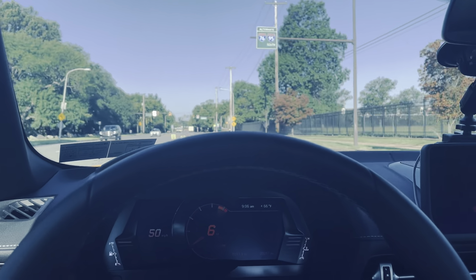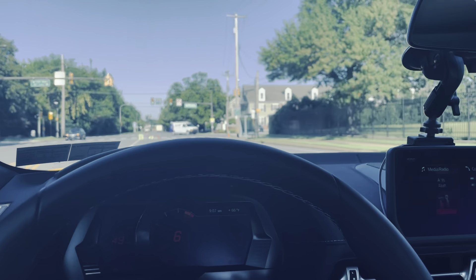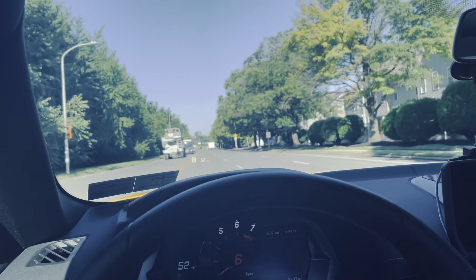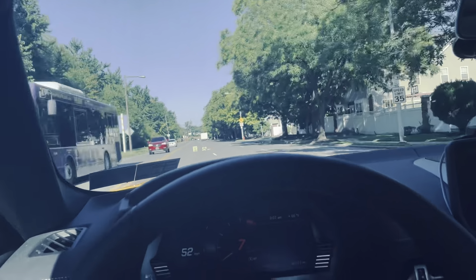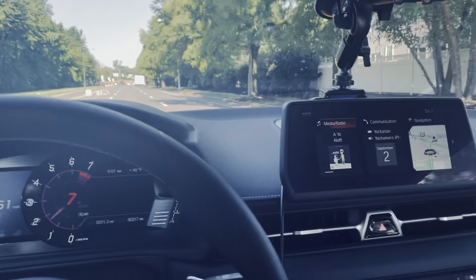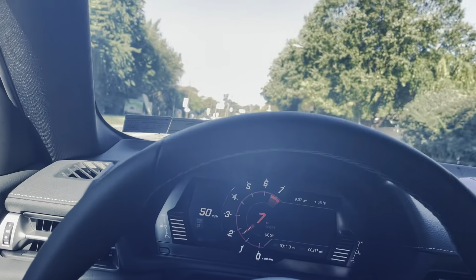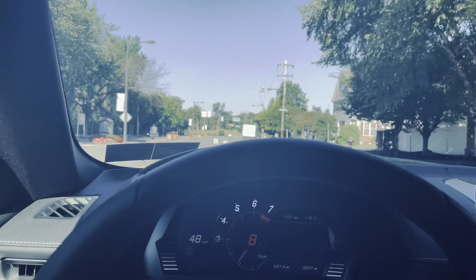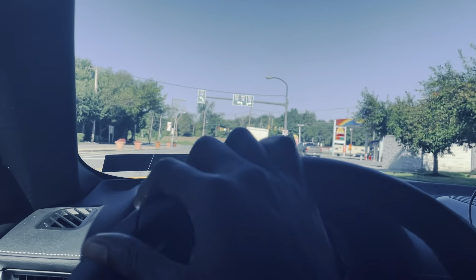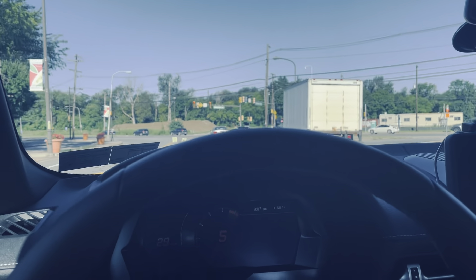This is the 3.0. I had two 2.0s — a black one and a red one. But this is by far my favorite. The black one used to be my favorite because it was my first one. The red one was more of a business thing. This is also a business vehicle, but this is by far my favorite. I got it at seven miles, so I've put about 310 miles on it and I'm in love with this thing.